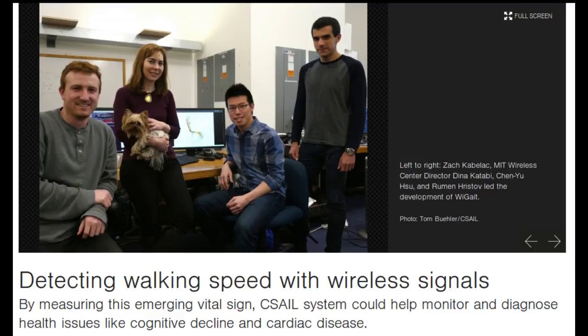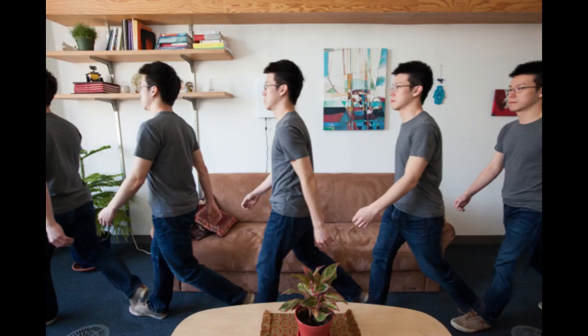Today, walking speed is measured by physical therapists or clinicians using a stopwatch. Wearables like Fitbit can only roughly estimate speed based on step count, and GPS-enabled smartphones are similarly inaccurate and can't work indoors. Cameras are intrusive and can only monitor one room. Vicon motion tracking is the only method comparably accurate to Y-Gate, but it is not widely available enough to be practical for monitoring day-to-day health changes.